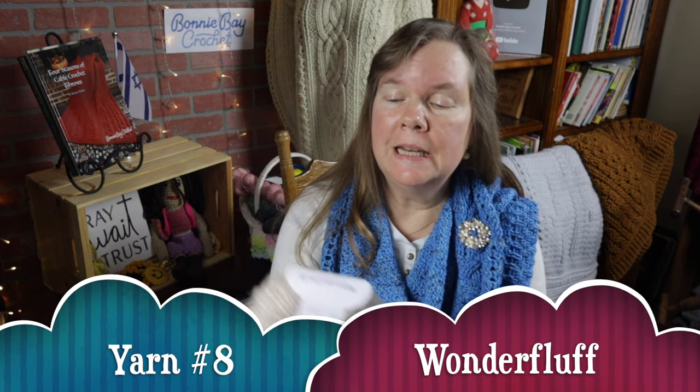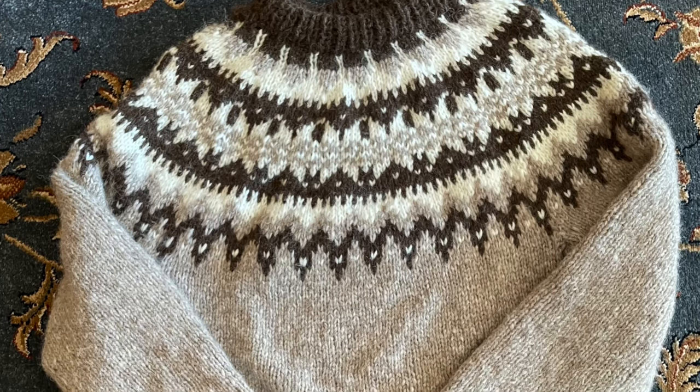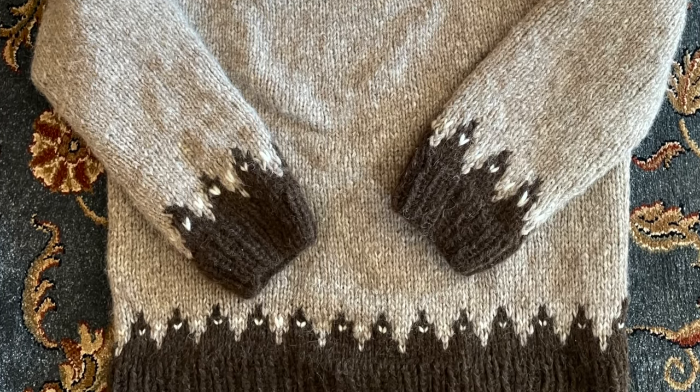Number eight on my list would be Wonder Fluff. This is a Knit Picks yarn — it is a number five weight, and the fiber content is 70% baby alpaca, 23% nylon, which is actually the nylon tube that the fibers are blown into when they create this yarn, and 7% merino wool. What you end up with is a wonderfully fluffy yarn, just like the name says. I was able to make my very first knit sweater using this yarn and I absolutely love wearing it. Because of the nature of the fluffiness, you are going to have some pilling, so you have to be prepared to care for it when the time comes. But if you don't mind doing that, it makes for a lovely, warm, gorgeous sweater. I was able to knit this sweater with a color work yoke and I'm just totally in love with it.